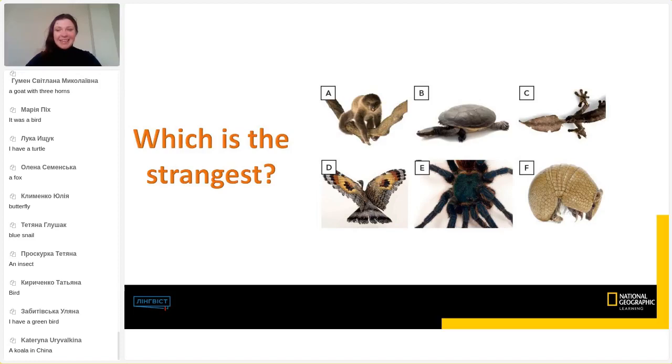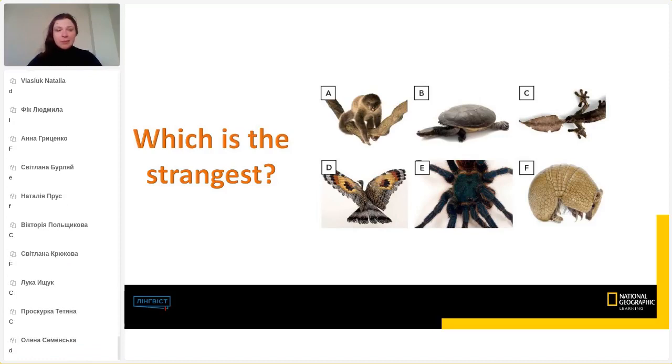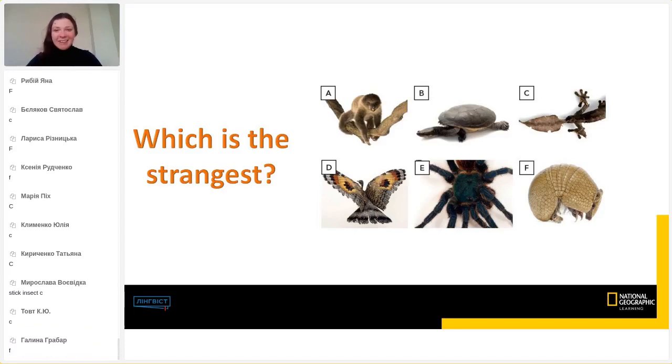In the comments, answer my question: which is the strangest animal? Just type one letter — A, B, C, D, E, or F. Which animal looks really strange to you? We have two leaders: C and F. Someone wrote D — it has wings like a big bird but its head is too small for such big wings. C is a stick insect — yes, that is strange. I agree.